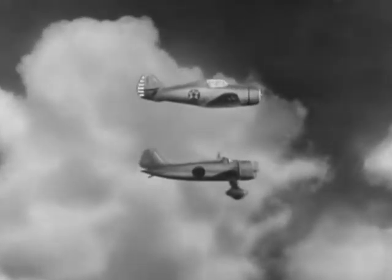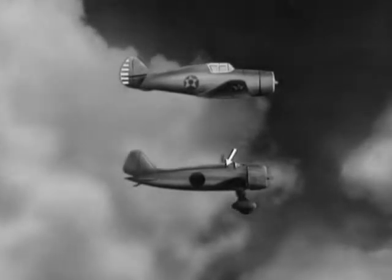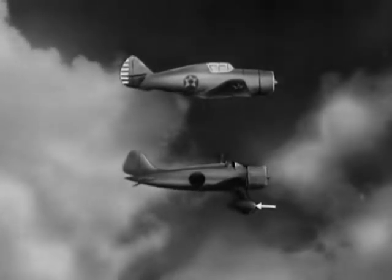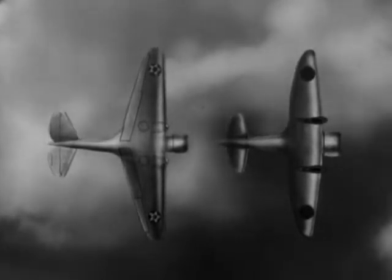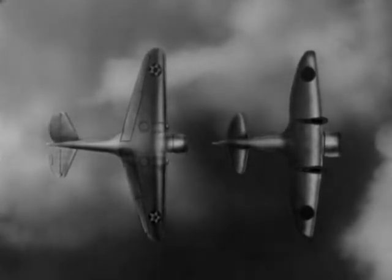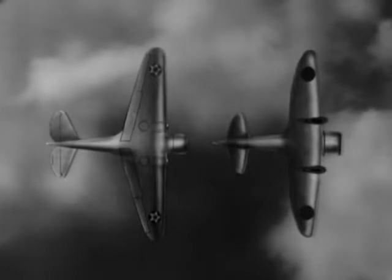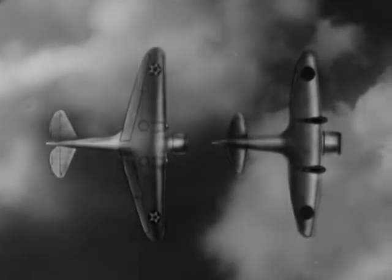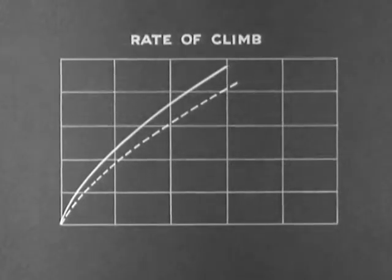From the side, the major points which distinguish the Japanese plane are the cockpit, tail, and fixed landing gear. From below, the fixed landing gear of the Japanese plane extends beyond the leading edge of the wing. The P-36 has retractable landing gear. Notice again the oval tail of the 96-97 and the bird wing tail of our P-36. A graph of the rate of climb of these two planes shows the Jap fighter is inferior to our P-36, and hence far below our present pursuit airplanes.